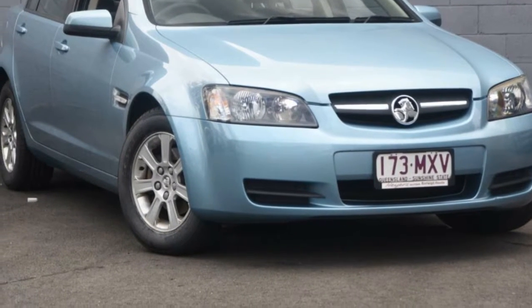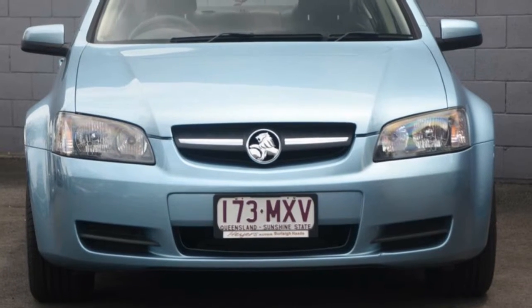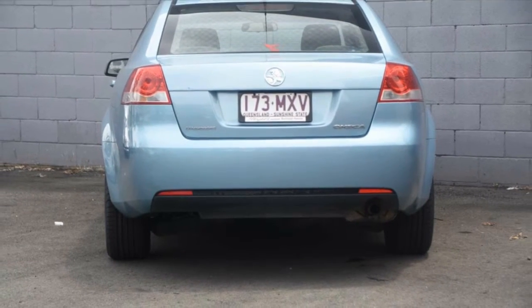Look no further than this 2008 Holden Commodore. This Commodore has a reliable 3.6-litre engine and a smooth shifting automatic transmission. The attractive blue exterior is complemented by its stylish interior.